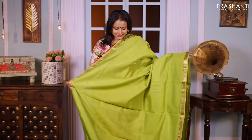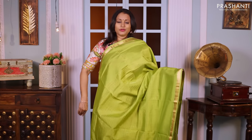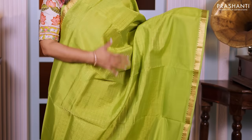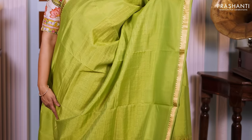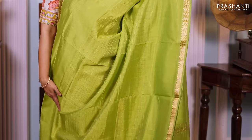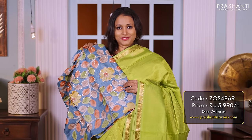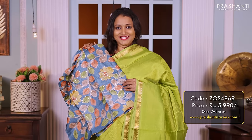Parrot green — bright and a beautiful colour with short zari woven borders with temple pattern on both sides, with the middle portion of the saree having zari checked pattern that runs all over the body. A simple pallu, and a matching hand-painted kalamkari blouse priced at 5990.